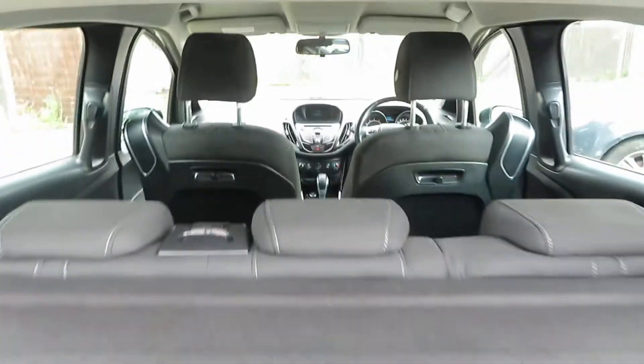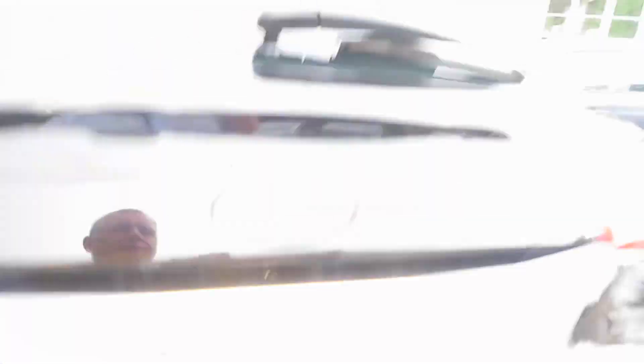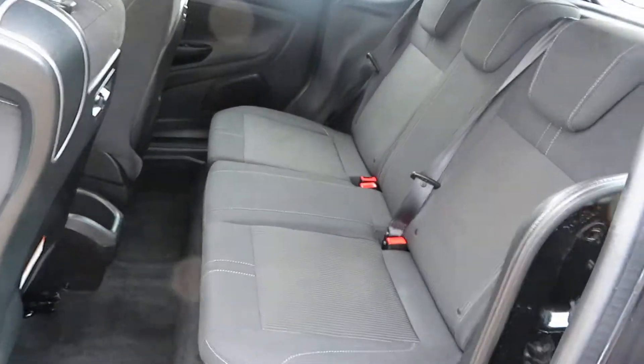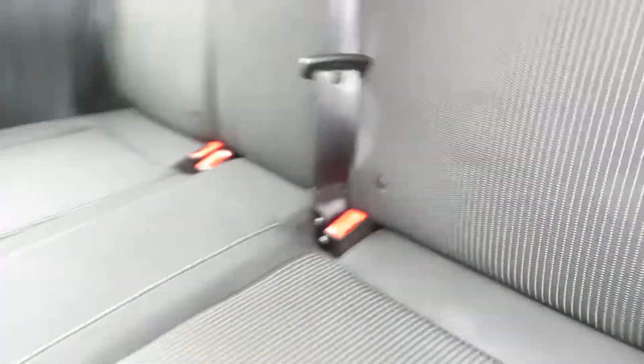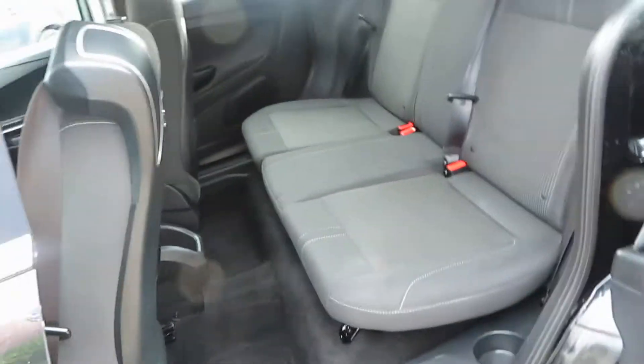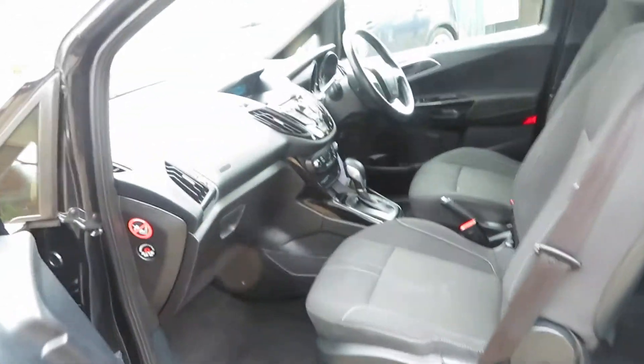Loads of room in the cabin. These are a fantastic family car. You've got Isofix there on the outside, two seats. When you're dealing with children, the doors don't bash into the car next to you, which is nice.